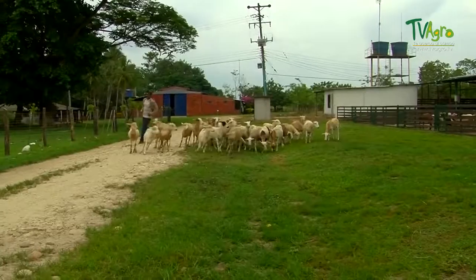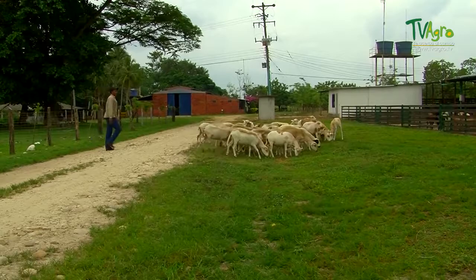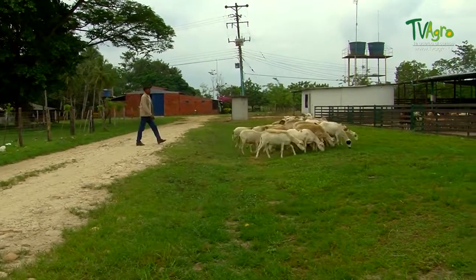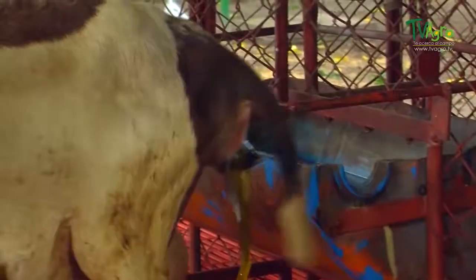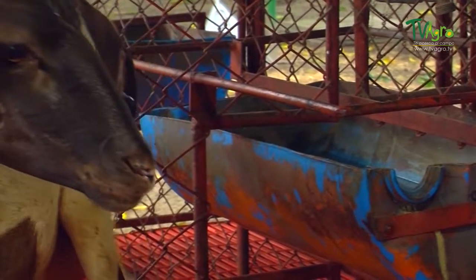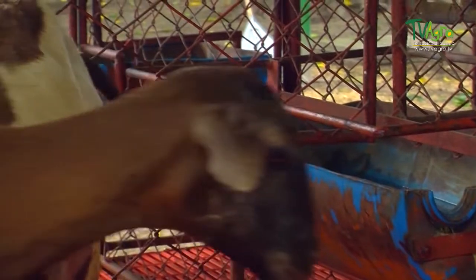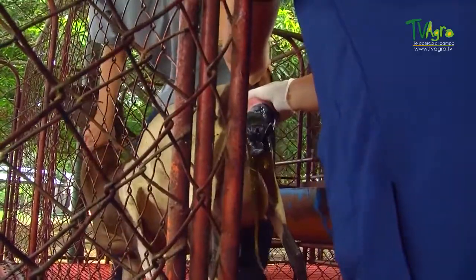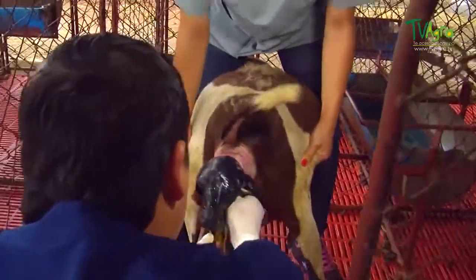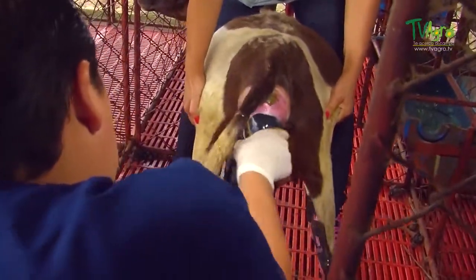The day we visited this breeding farm, we had the privilege of contemplating one of nature's most beautiful moments — an event that took five months in the making. During the mating season, it is essential to count on qualified personnel, since complications can arise during some parturitions, such as malposition of the offspring or an offspring that arrives too big.